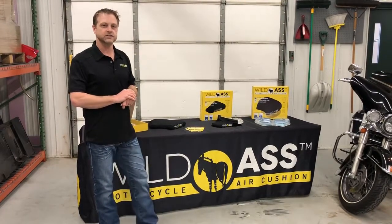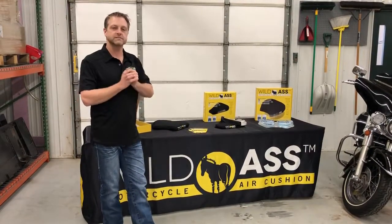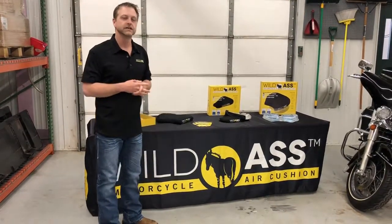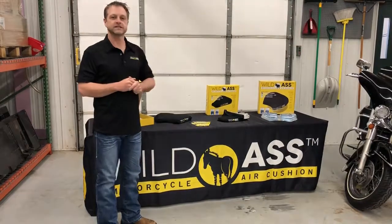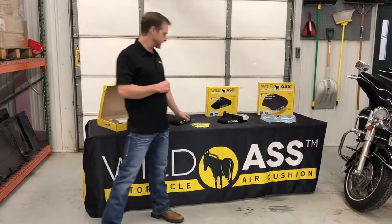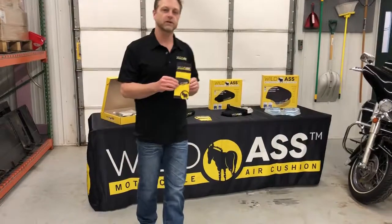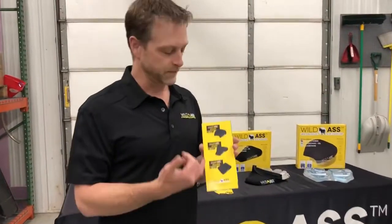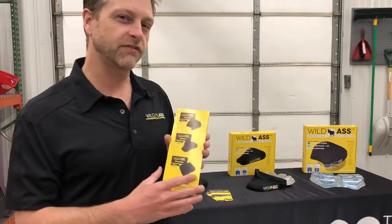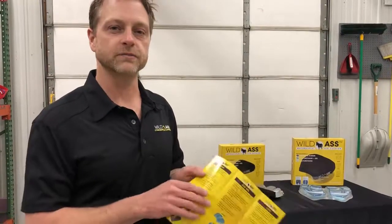Wild Ass Motorcycle Air Cushions — we make your ride very comfortable. We get rid of those two pressure points. It's medical technology that has been around for about 43 years, and we brought it to the fun side of the world of motorcycles for you to enjoy. Here at Wild Ass we like to keep things very simple. We have three different shapes: the Smart, the Sport, and the Pillion, which fit about 95% of the motorcycles out there.